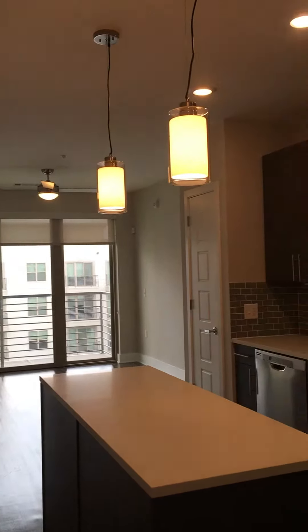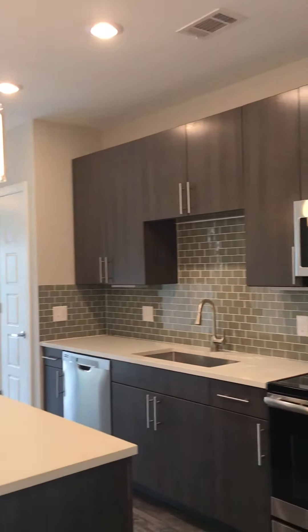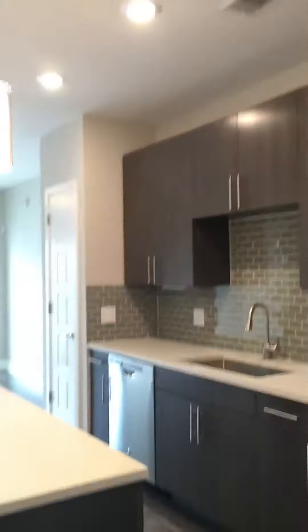Here is our beautiful 1A apartment. This is a one-bedroom, one-bath.